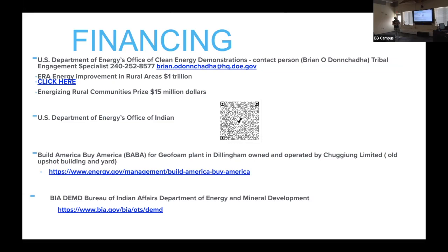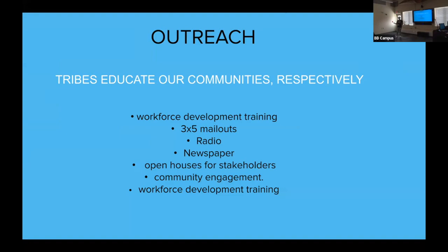Outreach would go from tribal corporations down to their shareholders and tribal members. It provides an education opportunity for tribal members to become trained in electrical engineering, civil engineering, and as power technicians. We could mail flyers to tribal members, hold community meetings, use radio and newspaper, and open house for stakeholders — educating the community that we have this tremendous opportunity.